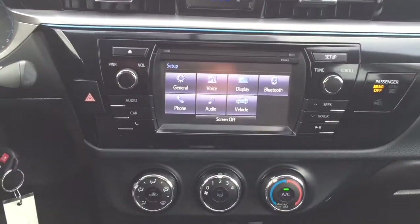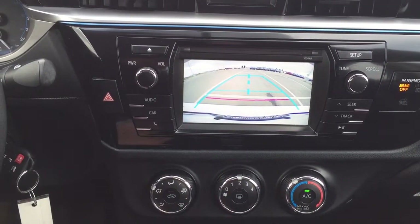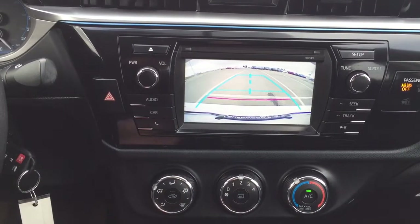I'm going to put this into reverse to show you what the backup camera looks like. As you can see, you have those nice guiding lines making things much easier when you try to back into a stall.